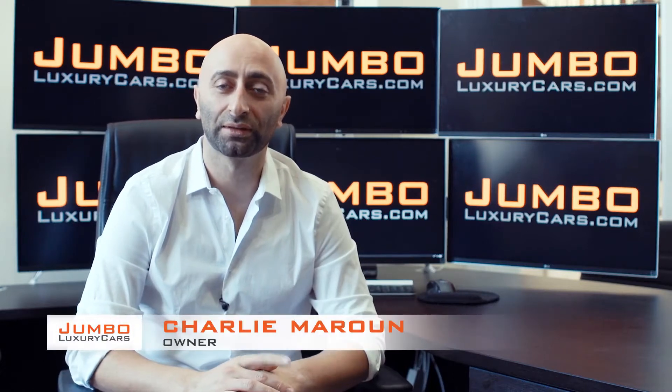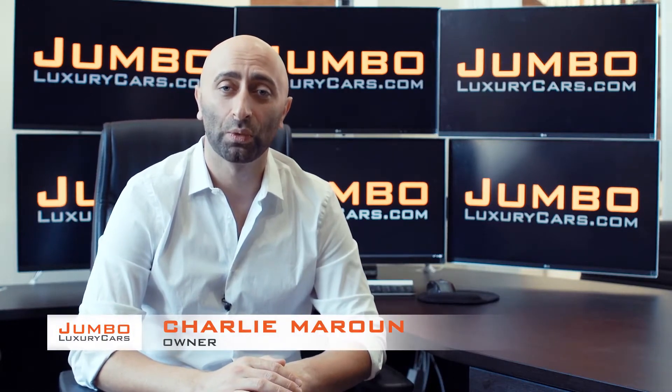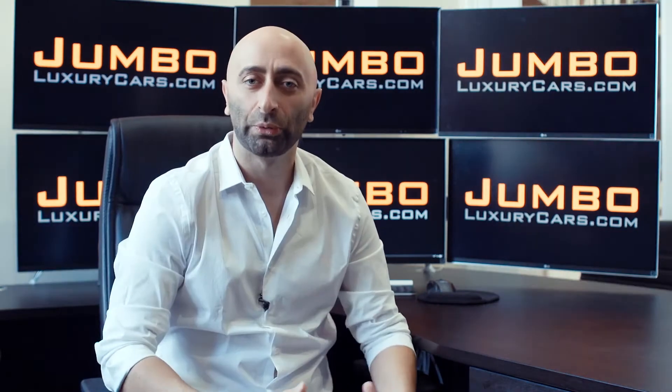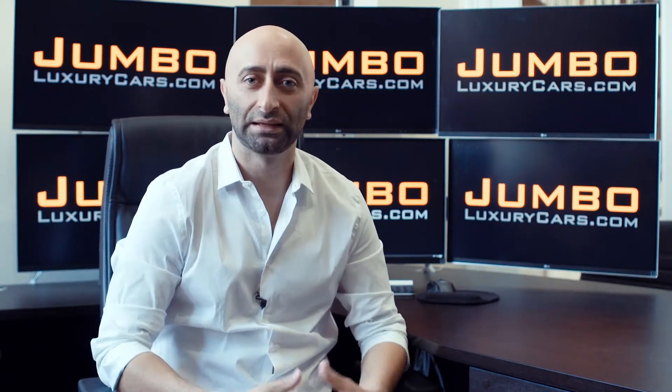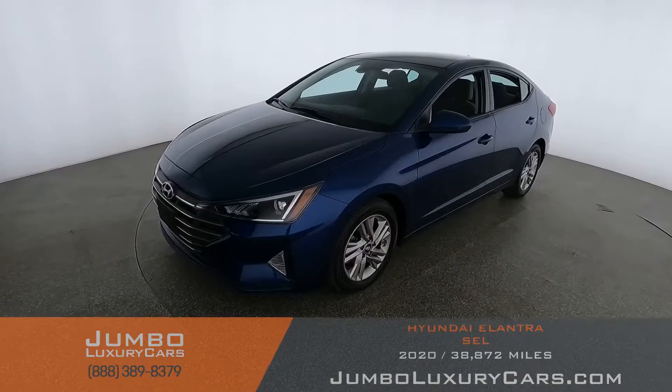Hi guys, this is Charlie, owner of Jumbo Luxury Cars. Thank you for clicking on this video. What you're about to see is a full unbiased transparent walk-around of any wear and tear on this vehicle. We're going to show you dents, scratches, tire tread, and any lights on the dash. We do this to show transparency in our dealership. That's why we're a pioneer in our industry, providing a fully unbiased walk-around video so you can see the car from your own couch.